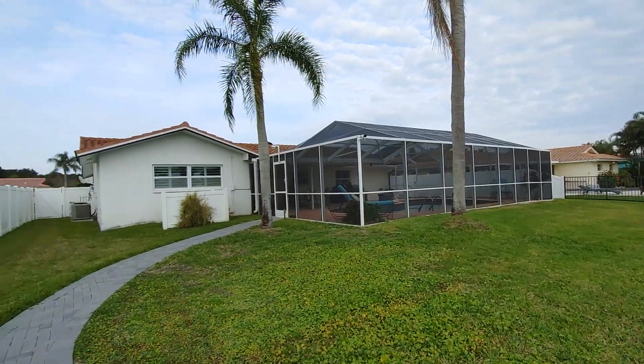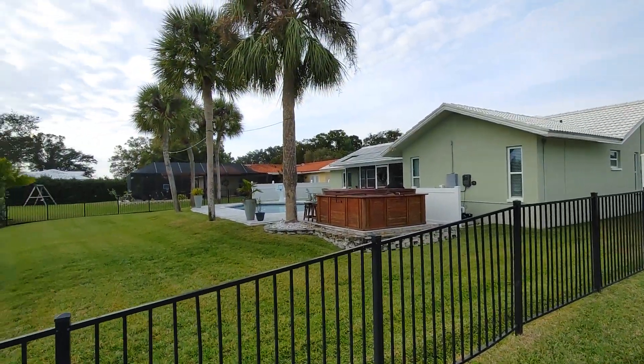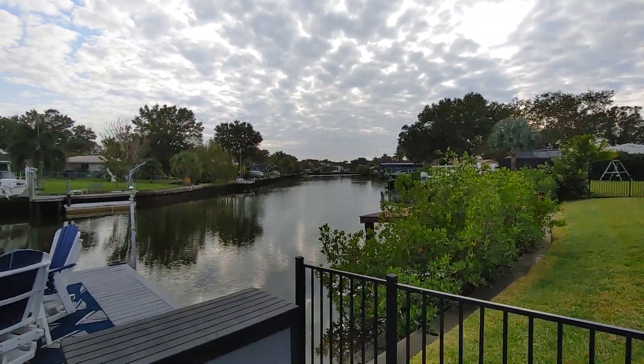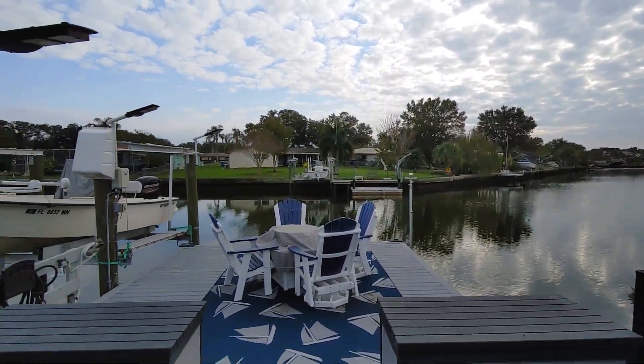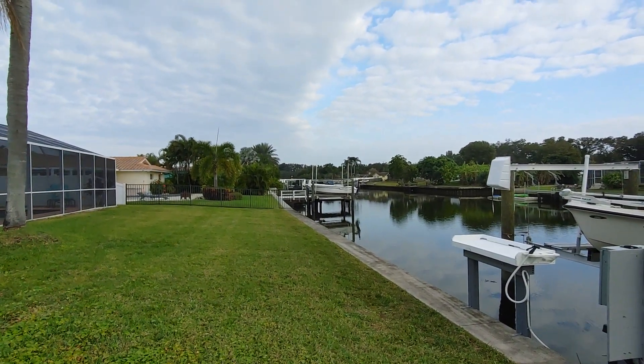I'll just kind of go around, but this is a nice house, nice area.